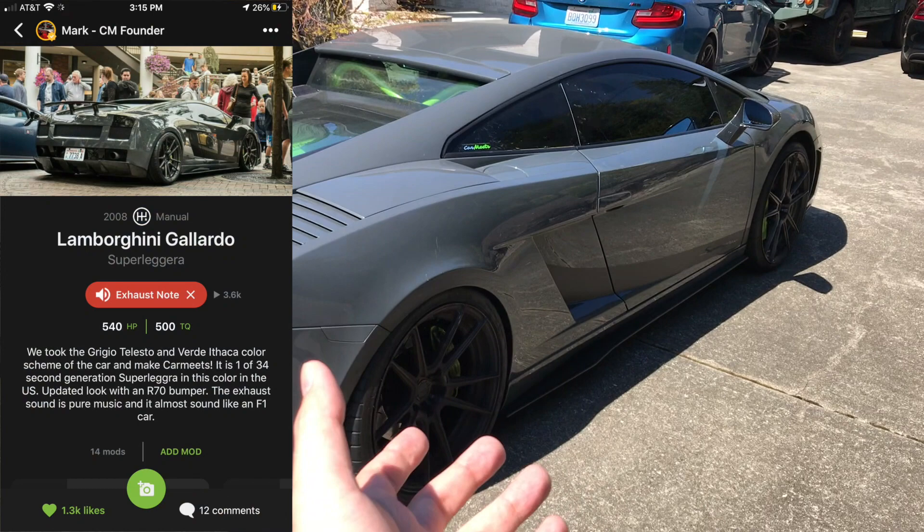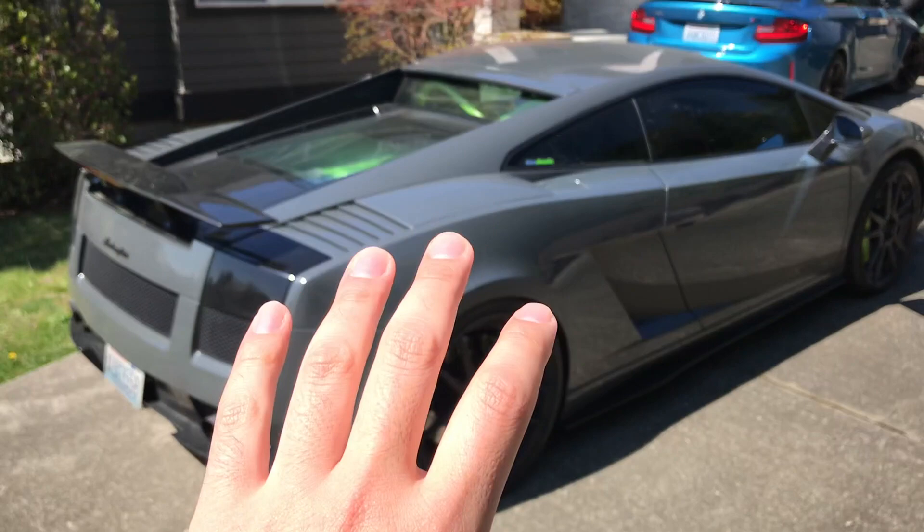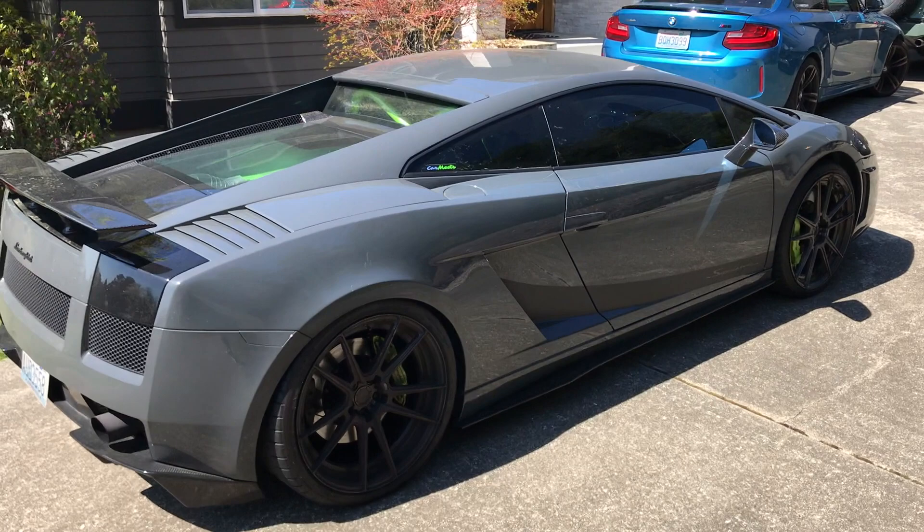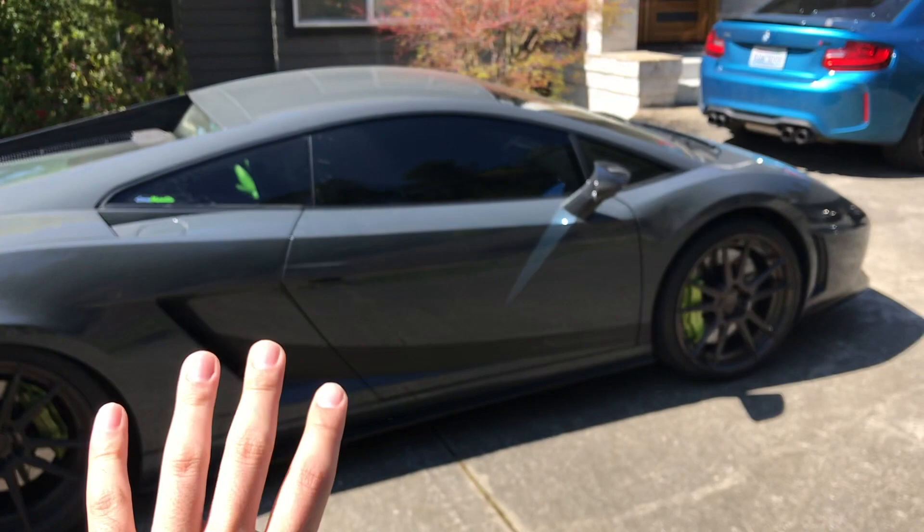First of all, I have the Gallardo Superleggera here. Jack and I actually did some filming yesterday, so if you wanted to hear a lot more on how this car sounds and what its comparison is to a more modern R8, I think there will be a good video coming out from this car. But if there's any question related to this vehicle, definitely comment below — I'm happy to answer any questions here.